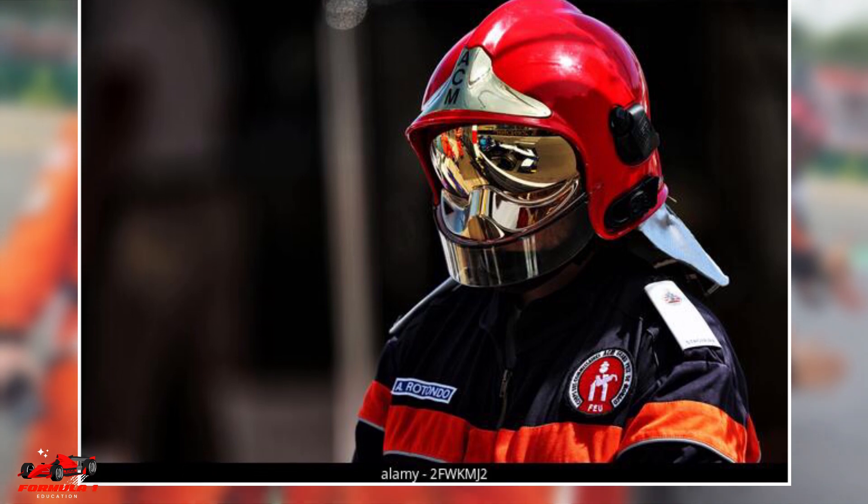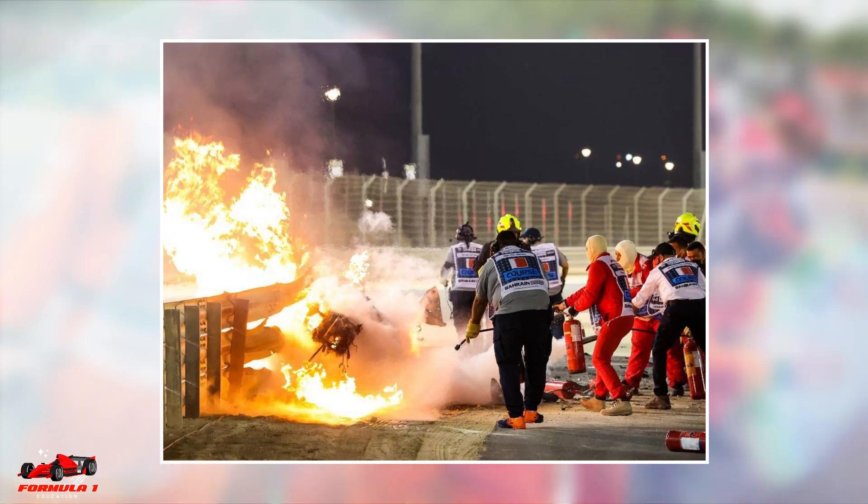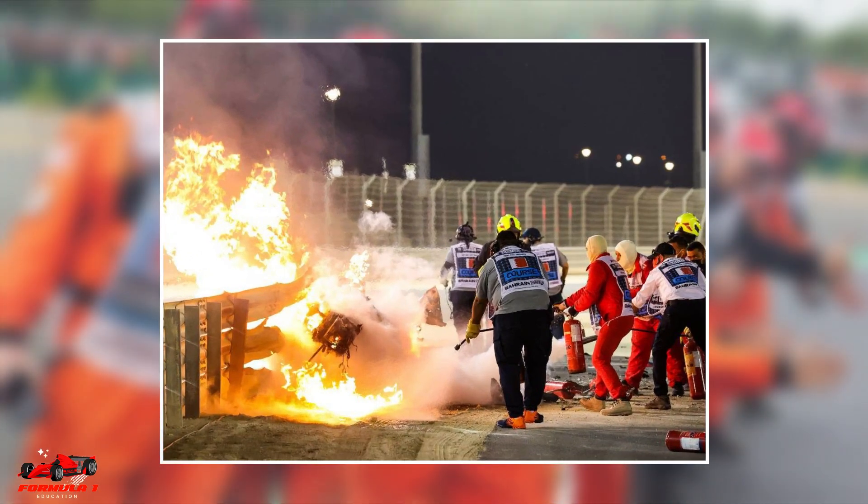Fire marshals are responsible for putting out any fires on the car if they are damaged. These marshals have to be alert and quick to the scene of an accident, as F1 cars can catch fire easily as brakes and engines overheat quickly.